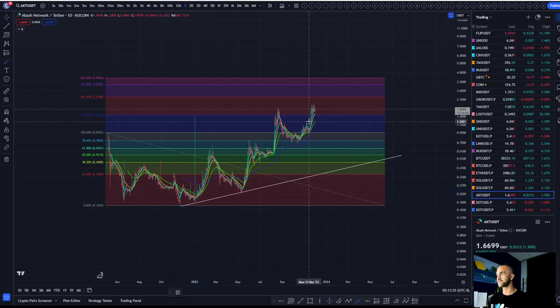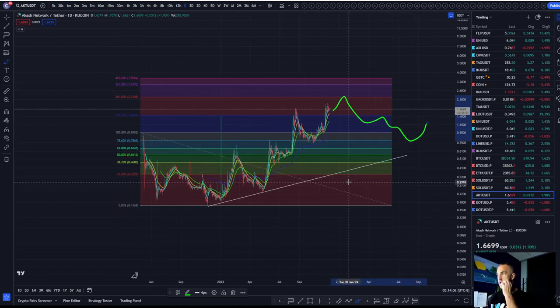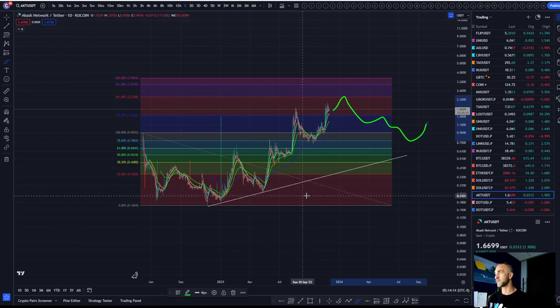Maybe one more push up and then we play out a correction — at some point, that's where I'd be interested in this one. Things can get moving faster to the upside or faster to the downside, so watching out for that trend.